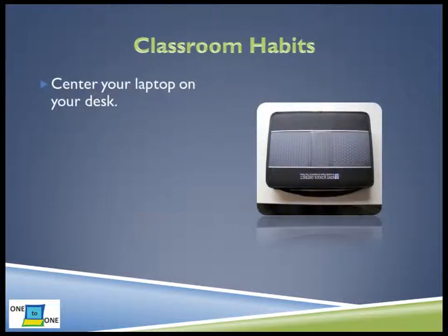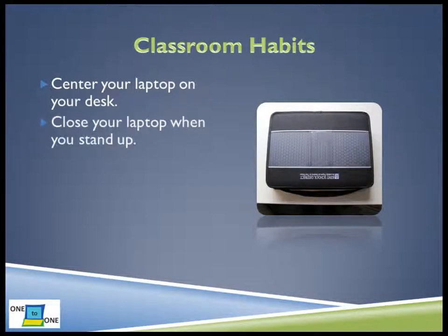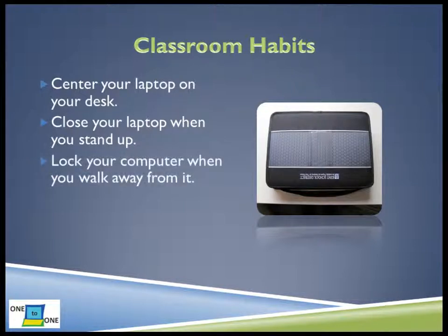There are several things you can do to keep your laptop safe while using it in the classroom. First, place your laptop on the center of your desk. Do not try to move it off to one side to free up space. Keeping it in the center of your desk will safeguard it from accidental falls.